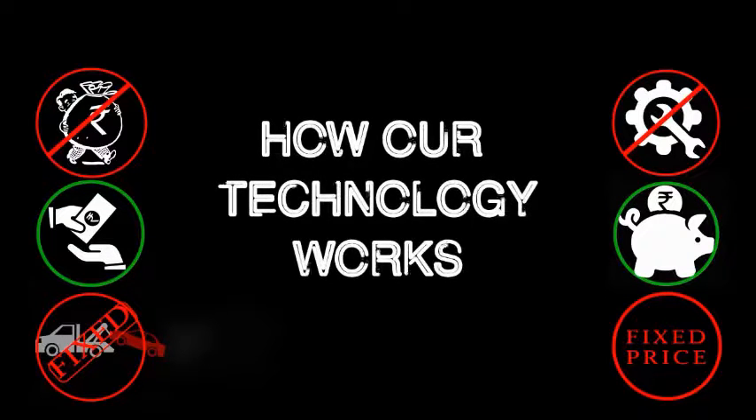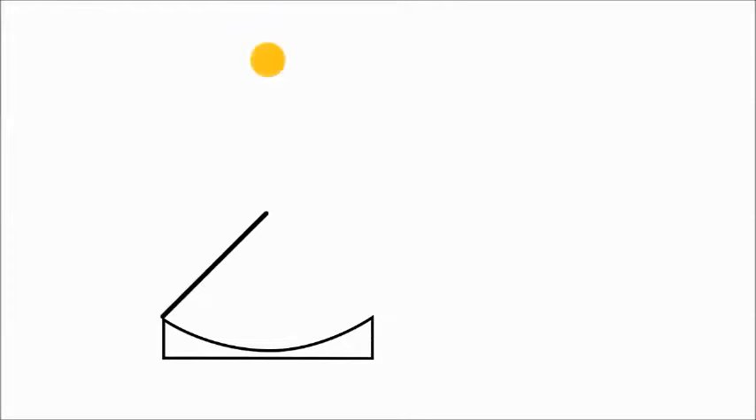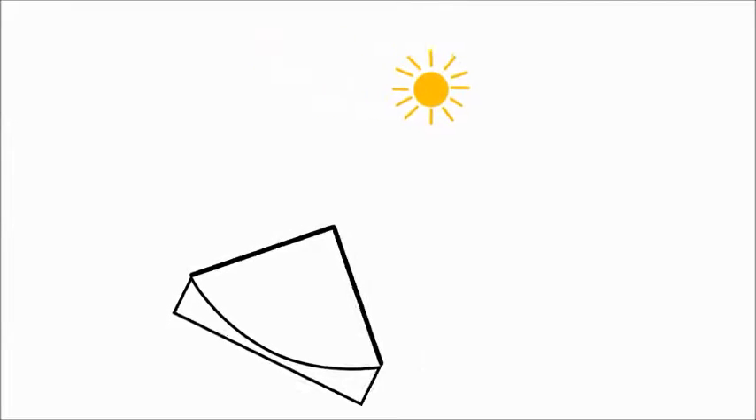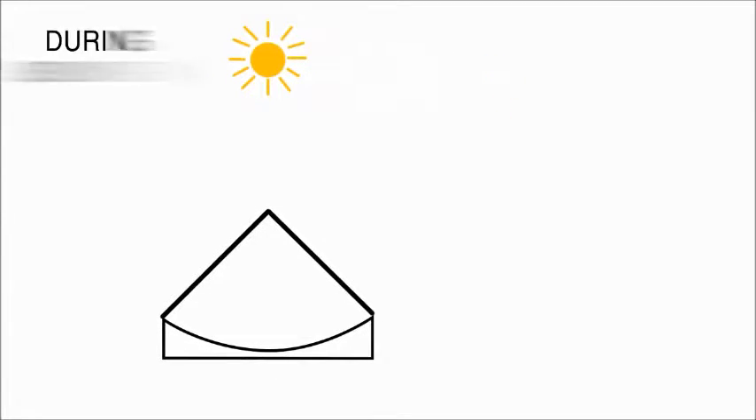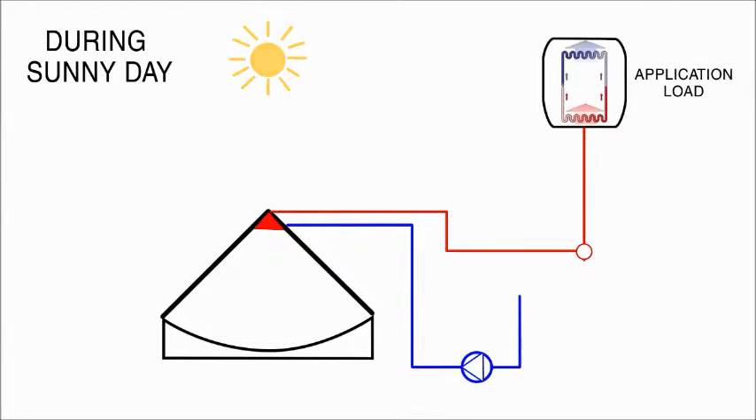Now let's look at how the technology works. A dual axis solar dish tracks the sun automatically during a sunny day. Sunlight falls on the surface, gets reflected at its focal area, and generates high temperature. Solar heat energy is then transferred from the focal area to the application using heat transfer media like water or thermic oil.